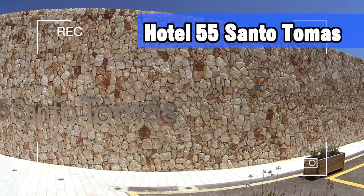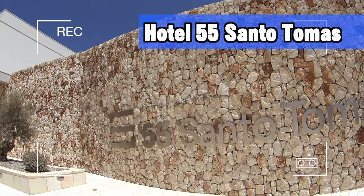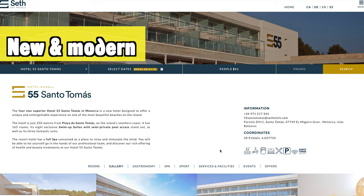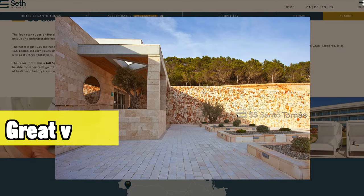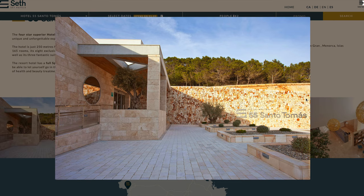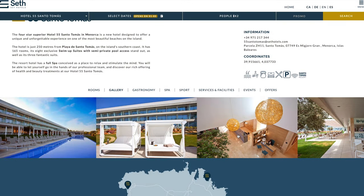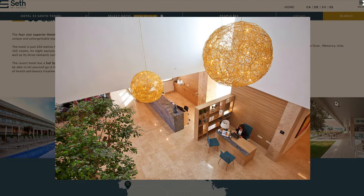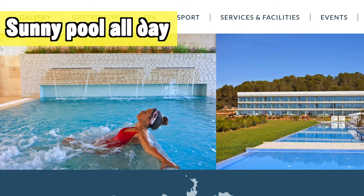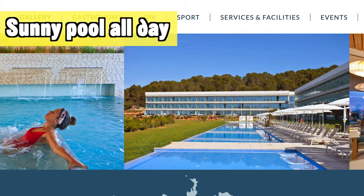One hotel I can definitely advise in Santo Tomas is the Hotel 55 Santo Tomas. It's a very new and modern-feeling hotel with great views because it's located a little bit up on the hill, so you have great views over Santo Tomas. Because of the higher location and south orientation, you get sun pretty much all day around the pool — great if you like to sunbathe.